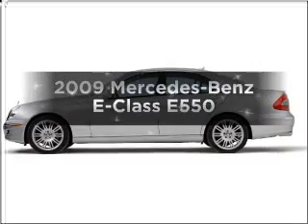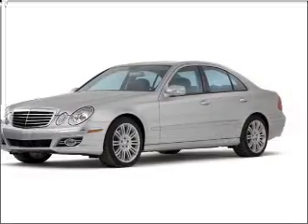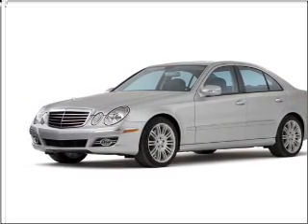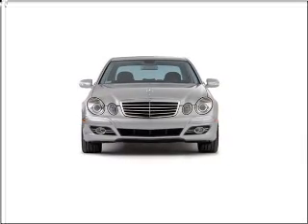Imagine yourself in this 2009 Mercedes-Benz E-Class. Everything you need under one roof with this great vehicle, with a powerful 8-cylinder engine connected to a smooth shifting automatic transmission. Premium wheels lend a distinctive appearance.